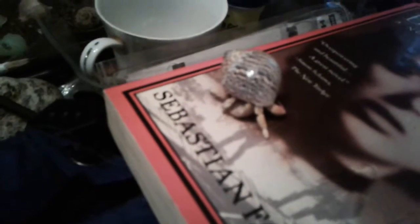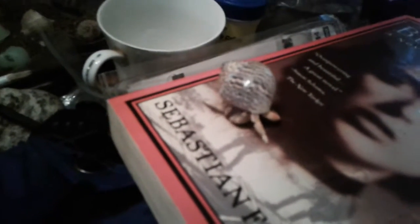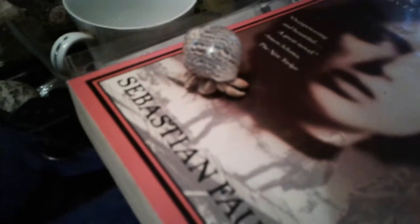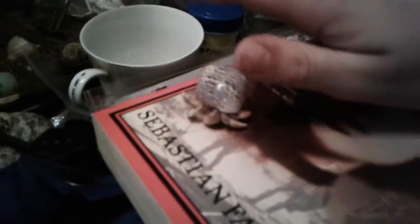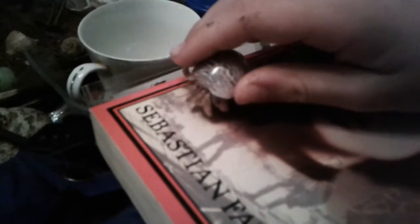Link! The three-legged crab. Link, you want to come out on the book right here? Hey Link, you want to pose for the camera? Good crabby, good crabby. Here you go.